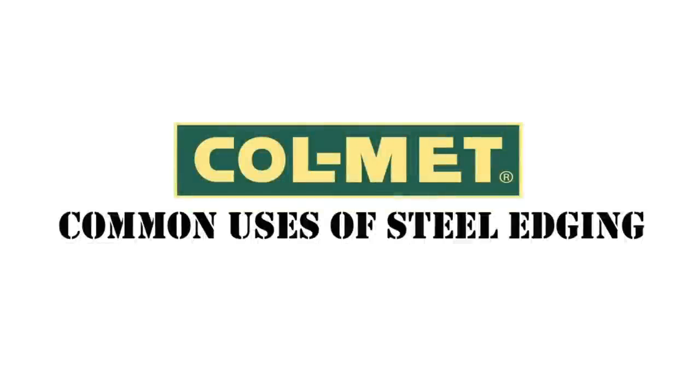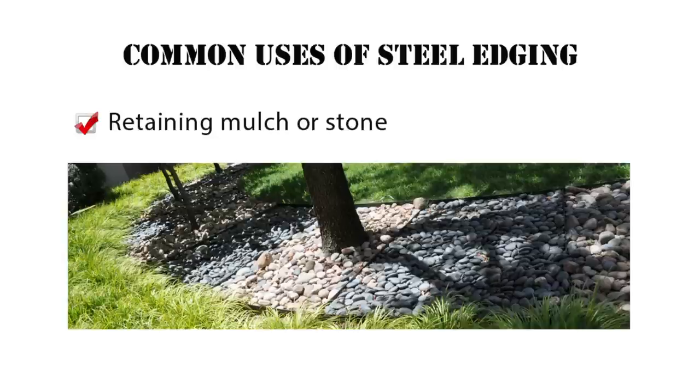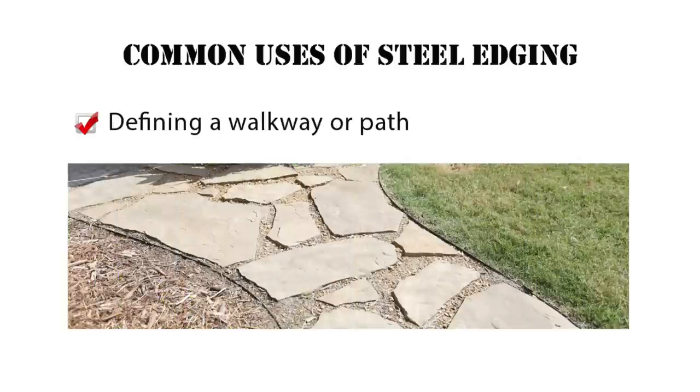You might already know that common uses of steel edging include, but aren't limited to, forming clean lines to separate beds and turf, retaining mulch or stone, and defining a walkway or path.